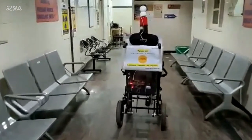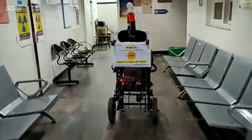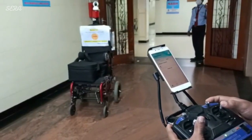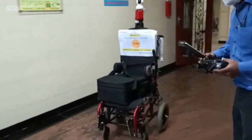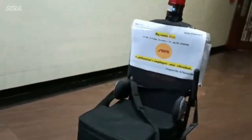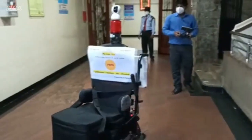Doctors can access the particular patient data remotely in real time. Staff can deliver the medicines using Sarah. Staff can deliver the meals using Sarah. Sarah can transport equipment such as pulse oximeter or infusion syringe pumps from ward to ward. Sarah can kill the virus in an empty room by switching on the UV rays. Sarah can spray hydrogen peroxide in an empty room by switching on the sprayer.